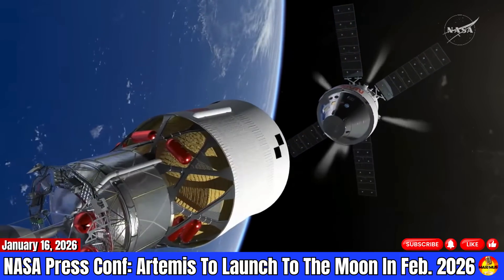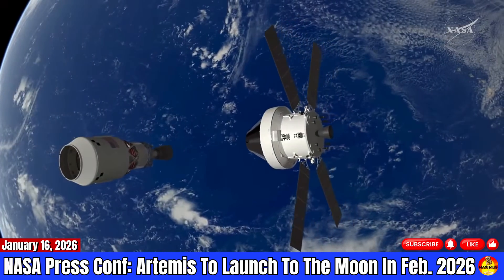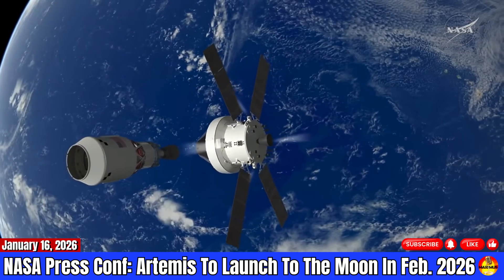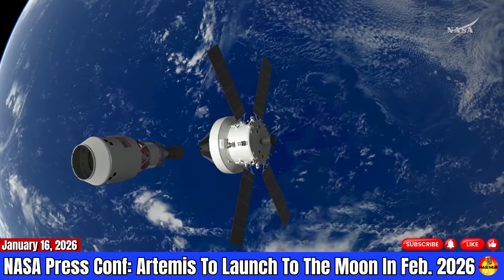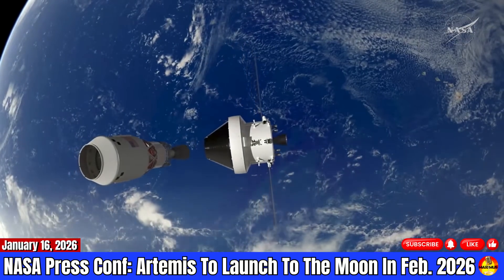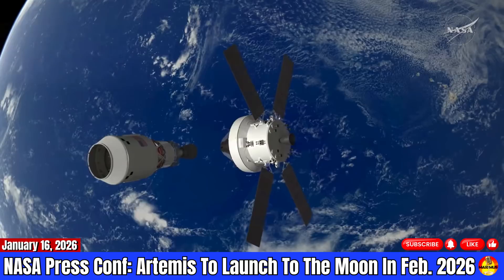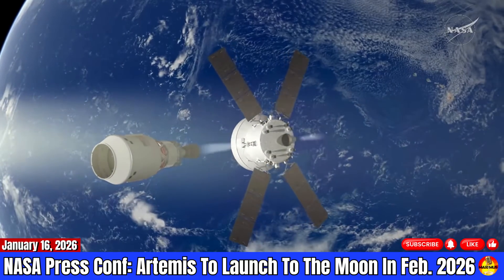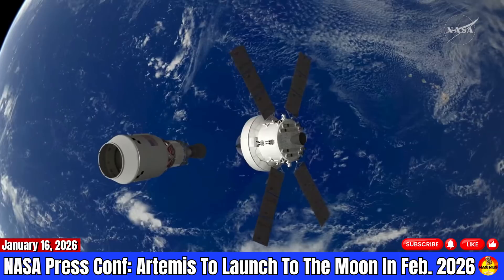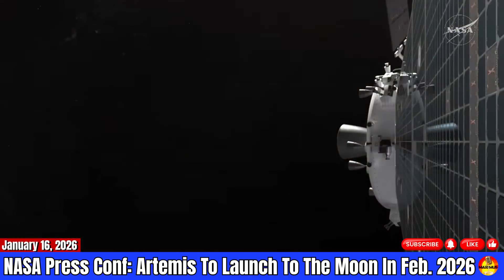Here you can see a video of the prox ops demo of what we're going to do. We're actually going to separate, turn Orion around, and then the crew is going to pilot the spacecraft around the upper stage, the ICPS. This is what is going to give us data to ensure that we can dock on future flights. We're all looking forward to being able to dock with a Starship or a Blue Lander in the future. On Artemis 2, we're going to ensure that all of our models and systems work successfully to be able to do those future dockings during that high Earth orbit checkout.